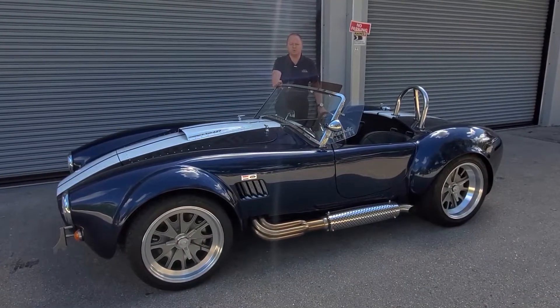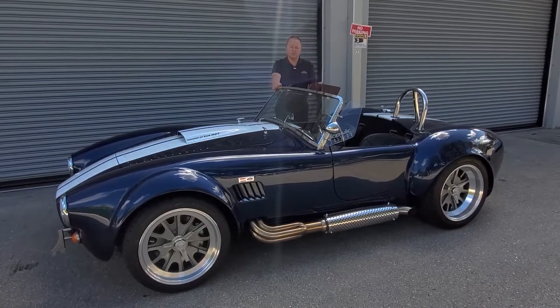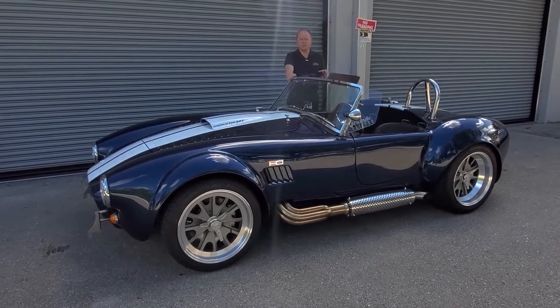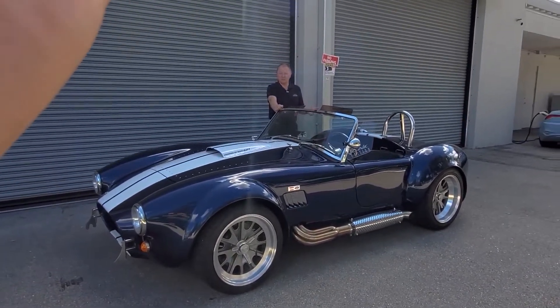Hi and welcome to Naples Motorsports. My name is Ron Ward. I have a unique Backdraft here today — it's one that is made for somebody that may not fit into the regular cars as comfortably. Some people refer to it as the big and tall edition.